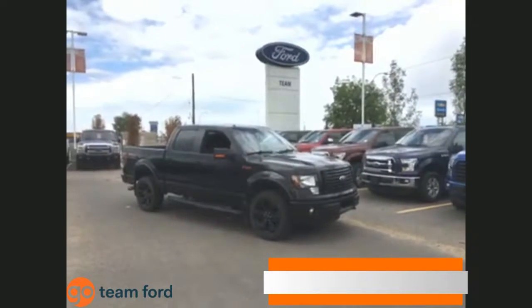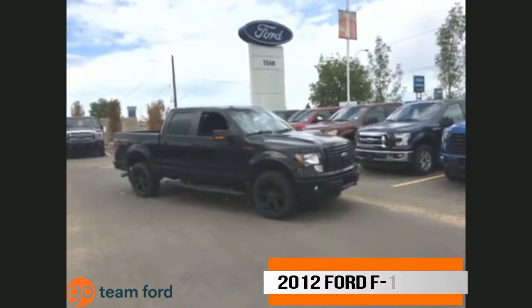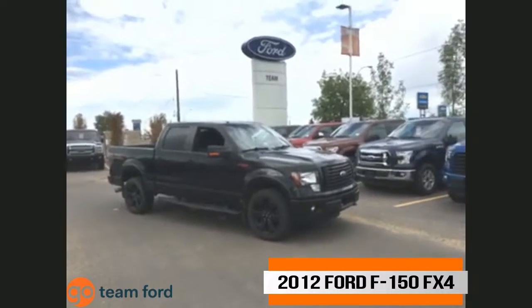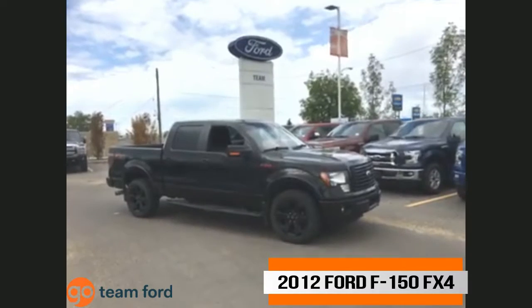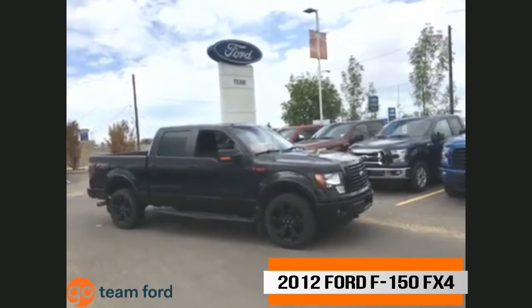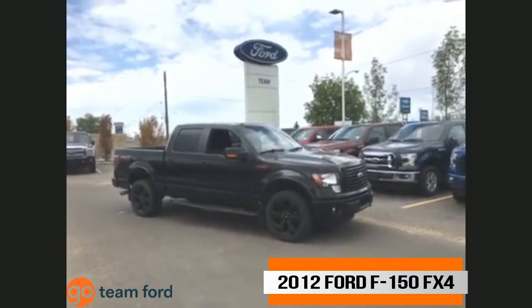Hello from Team Ford's Used Vehicle Supercenter. Today's online special is the 2012 Ford F-150 with the appearance package. The Ford F-Series pickup has been around for more than 65 years, and this truck has always been recognized for its serious passenger space.